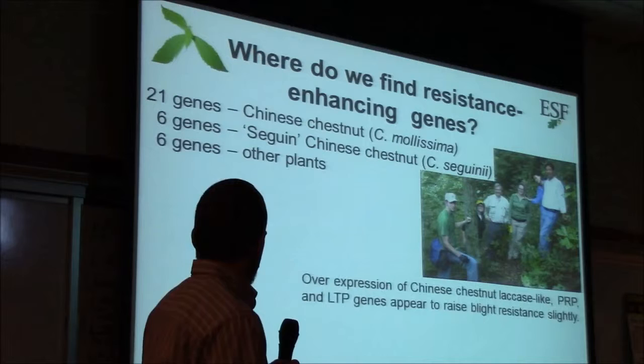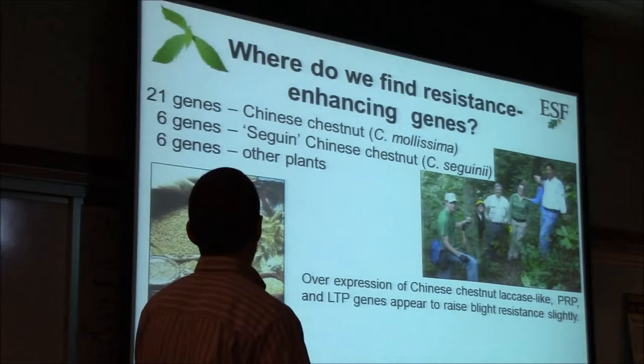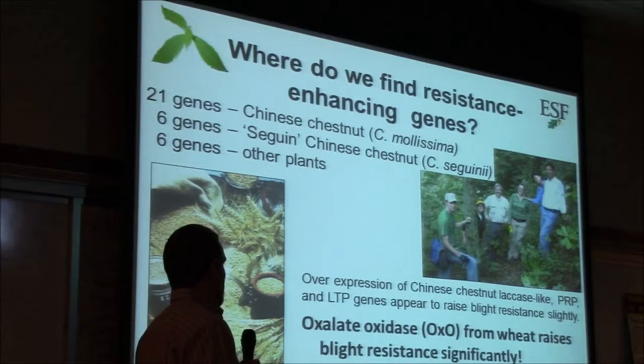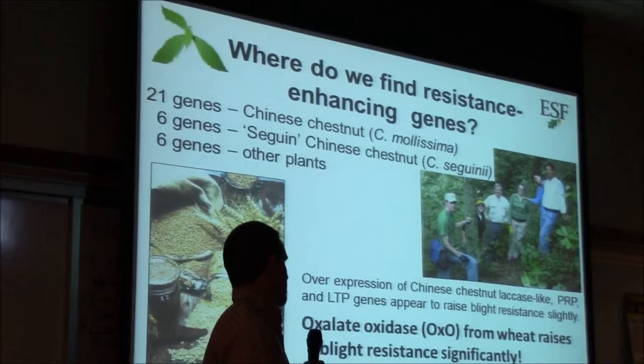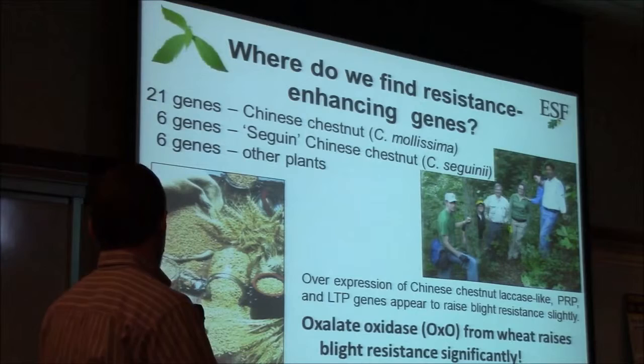We've seen partially enhanced resistance from a few of the Chinese chestnut genes we've tried, but nothing that allows full blight resistance. The gene we're looking at most comes from wheat and is called oxalate oxidase. This one gene from wheat can significantly enhance blight resistance in the American chestnut. In addition to wheat, this same gene is found in other cereal grains like barley, rice, and corn, and in a variety of other things like peanut, banana, and strawberry — similar genes are found in a wide variety of species.